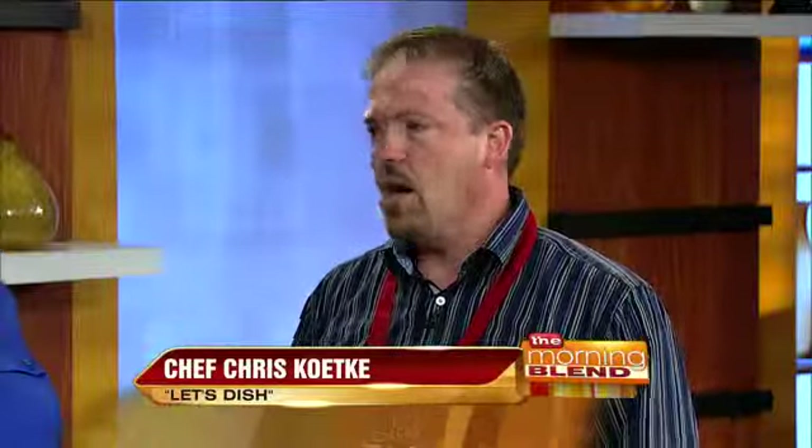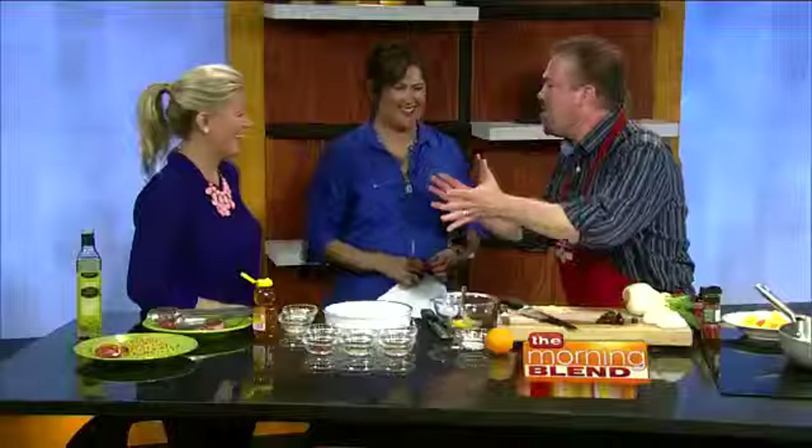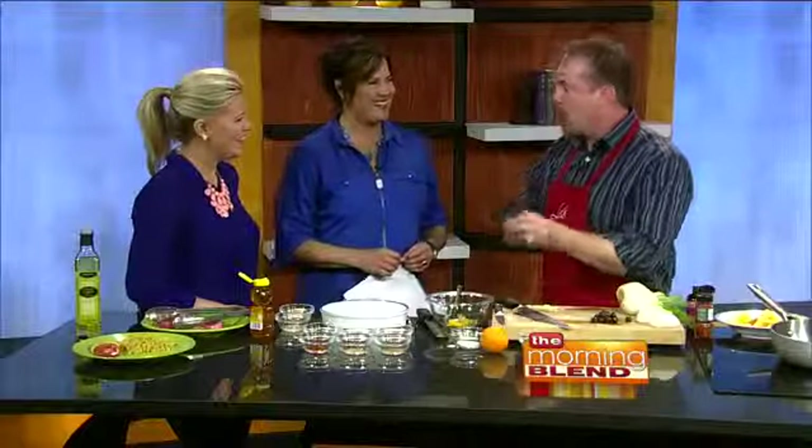How did you get your start cooking? Was mom a really good cook or dad at home? It's a long story and we haven't had that much time, but yeah, my mom's a great cook and I always was in the kitchen. When I was 12 years old, no joke, I was in the backseat of my parents' car stressing out about what am I going to do someday. And it came to me and from that moment on, I took my paper route money and started buying cookbooks. Never looked back.